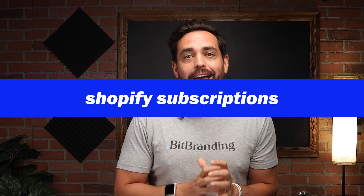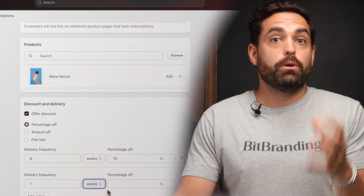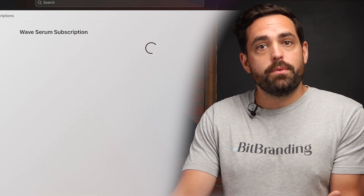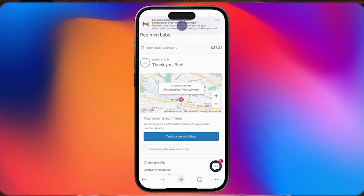First up, introducing Shopify Subscriptions. The subscription economy is booming and Shopify doesn't want you to miss out. They've got a new app called Shopify Subscriptions which lets you offer your customers subscriptions to your products. This is significant because it allows merchants to build stronger customer loyalty and generate recurring revenue streams, and the convenience of managing subscriptions directly from customer accounts adds another layer of ease for both businesses and customers.